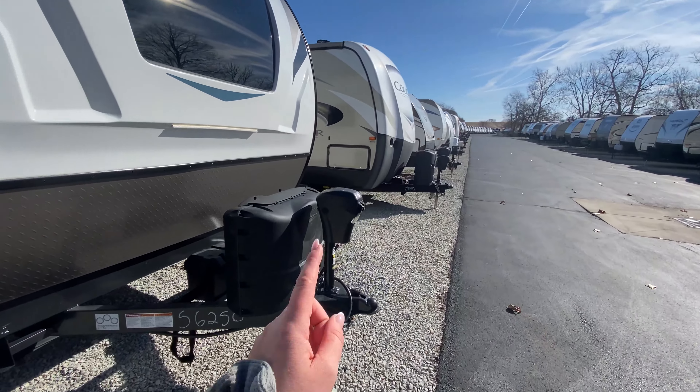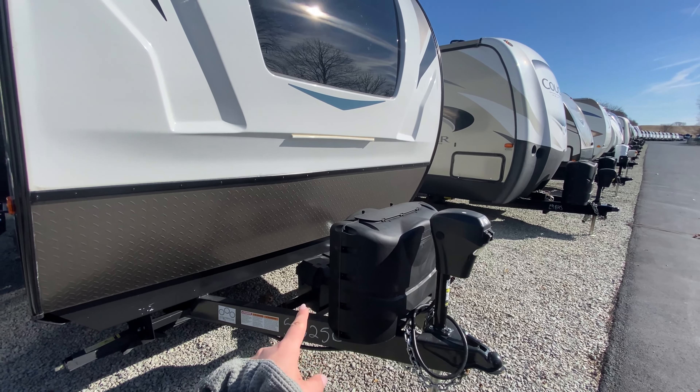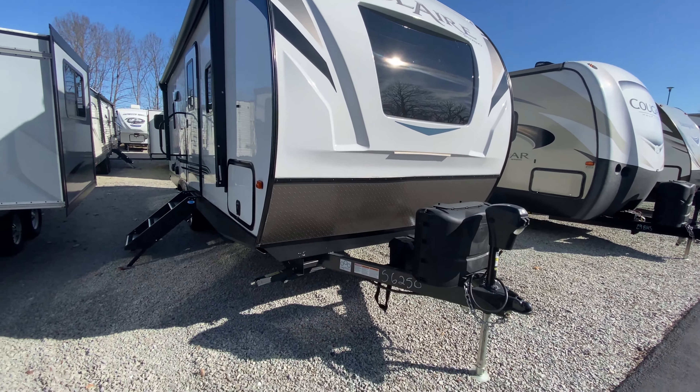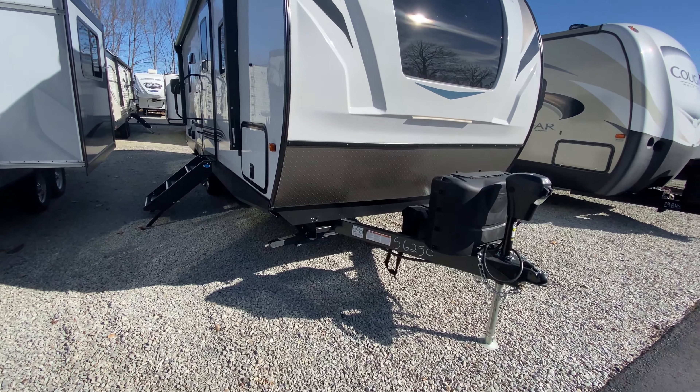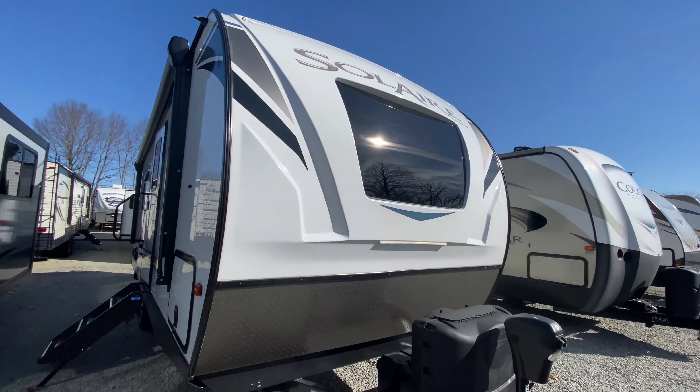Starting here on the outside, you have your power tongue jack. Propane tanks are just behind that, and then of course a spot for your battery. Diamond plating at the bottom of your front cap to help protect it from gravel, or even taking it down the road with sticks and stuff. Love the design on the front cap with the great big window.